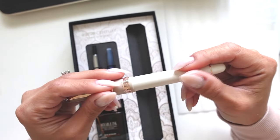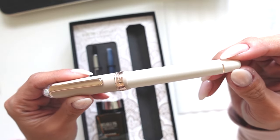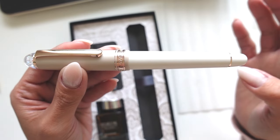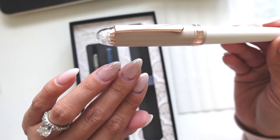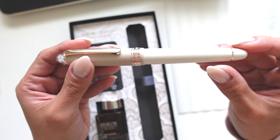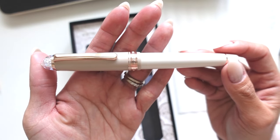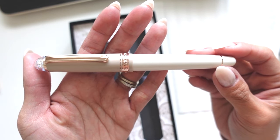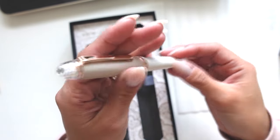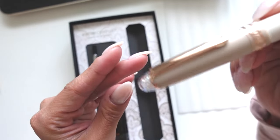Is this my one and only matte pen? Oh my gosh, it's beautiful! Wow — sorry about my nails, I haven't done them in like two or three weeks. Anyways, this pen is just stunning.